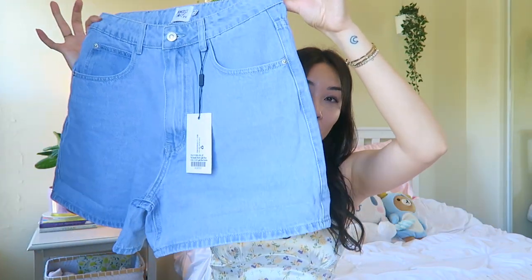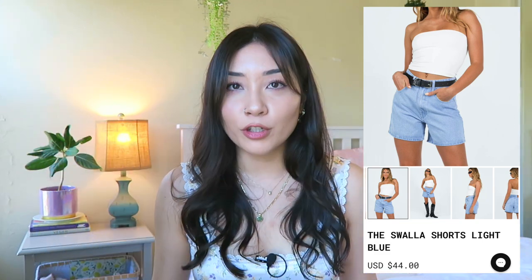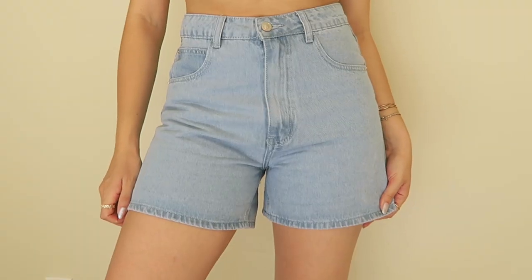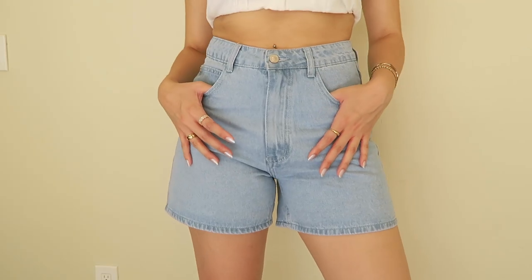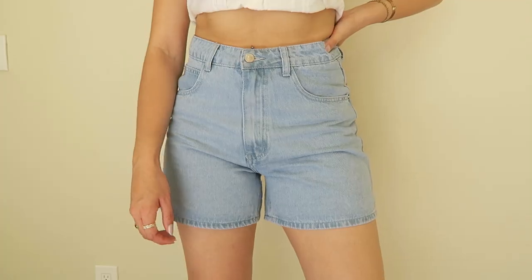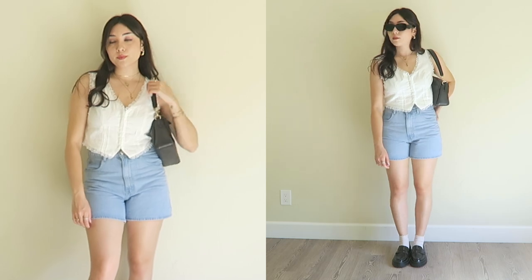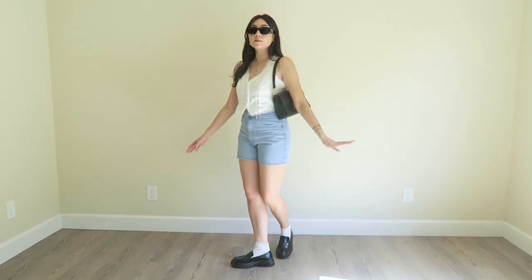The next item is a closet essential — I got these adorable mom shorts. These are the Swala Shorts in light blue, size six, and the proportions are perfection. I actually had to get rid of all my other denim shorts because the proportions were never quite right — if they fit over my hips they wouldn't fit around my waist. But these fit like a glove and hug in all the right places. They're also the perfect length — not too long like a Bermuda short, but just long enough to cuff up. Such a good closet staple.